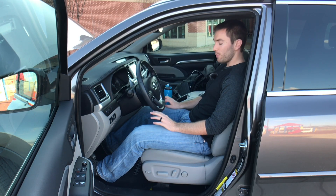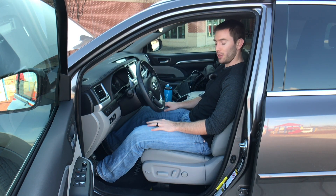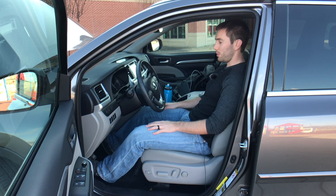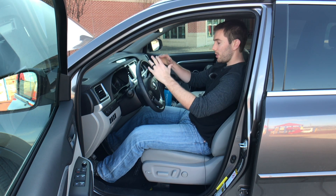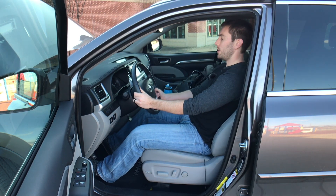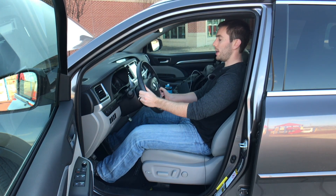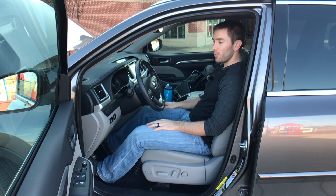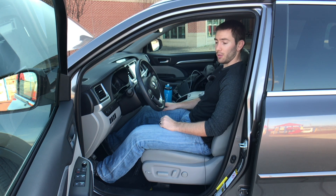The Highlander has leather perforated seats on this Limited trim — you can get non-perforated seats on the XLE model. I could spend all day in here; it's the most comfortable SUV I've been in recently. This steering wheel is in a pretty good position and has a pretty large range of motion going in and out, up and down, so you can definitely get comfortable.